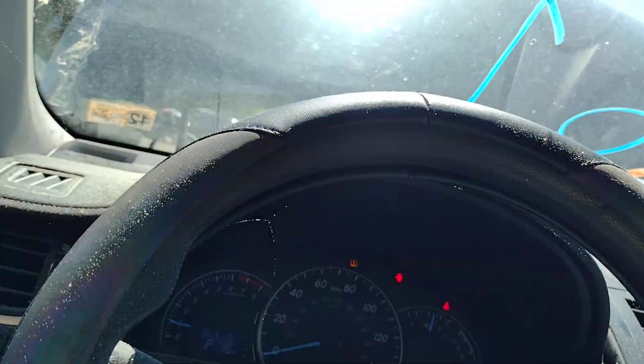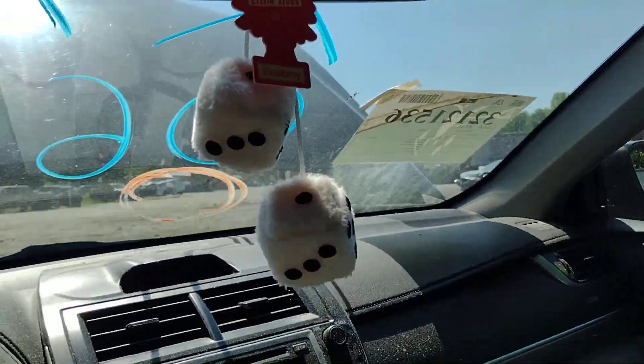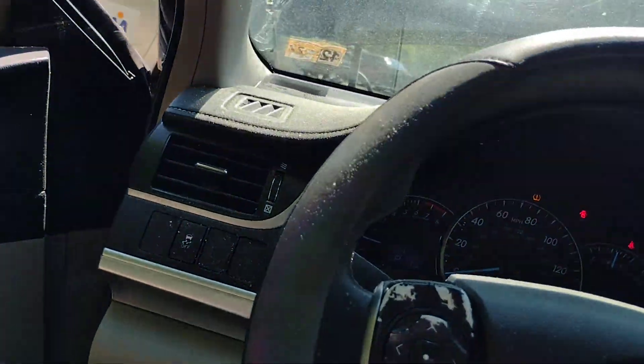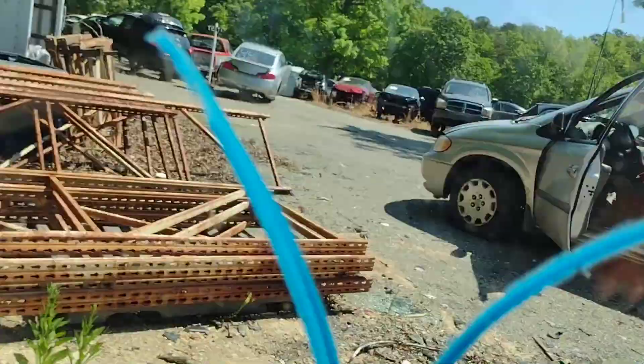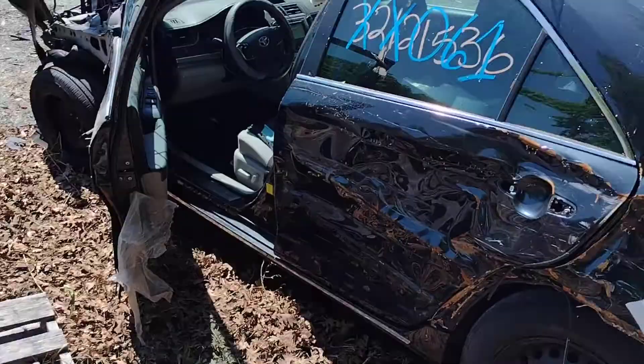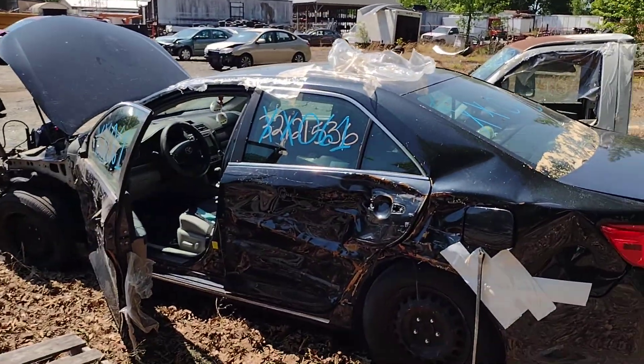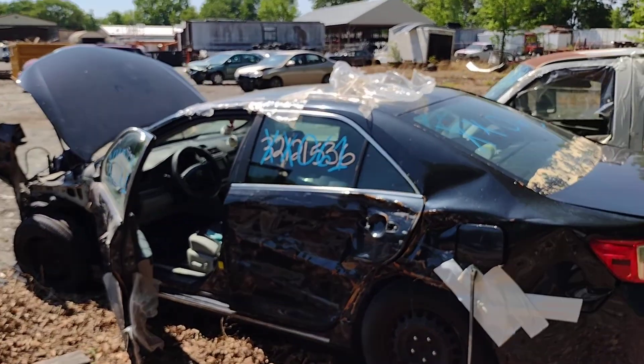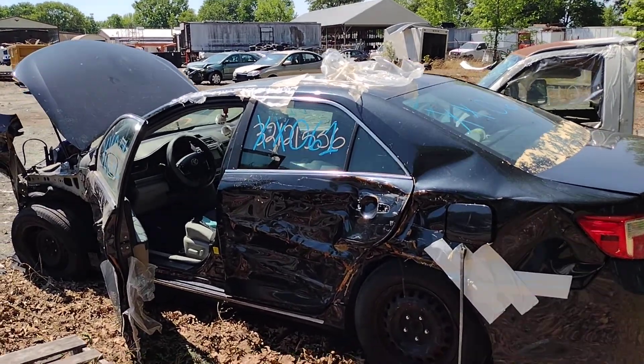Awesome sauce, guys. I don't think there's a whole lot more I can play with on this vehicle, so let's hop on out. One more overall — this is X-Ray X-Ray 061 down here at Lou's Auto Service and Salvage in Spotsylvania, Virginia. I want to thank you all for watching and God bless.